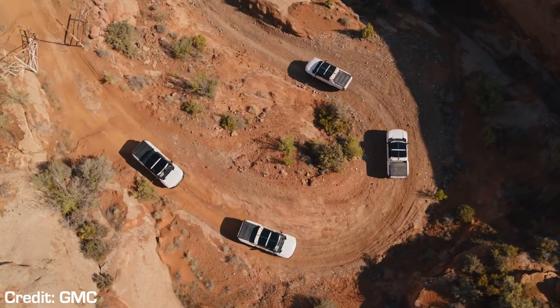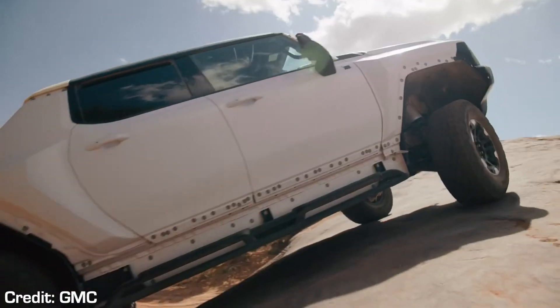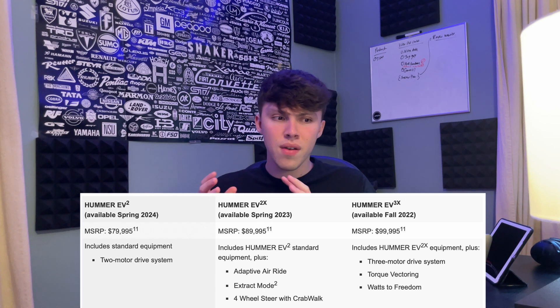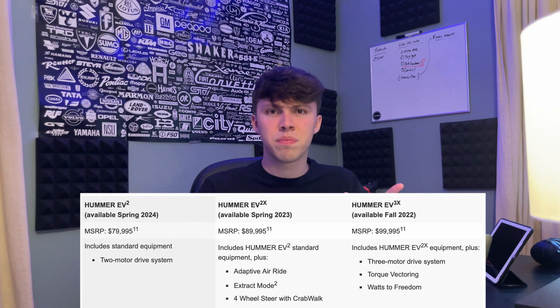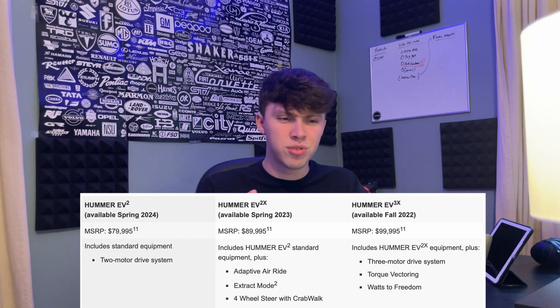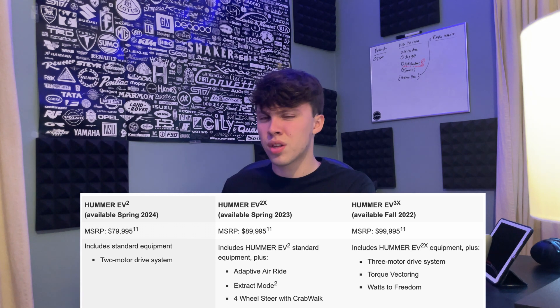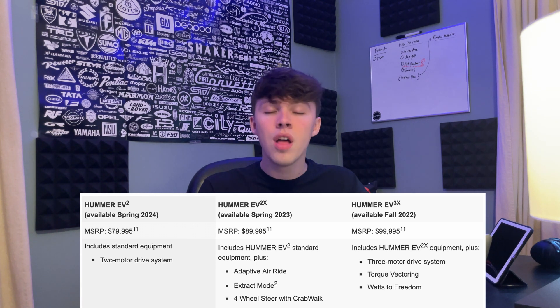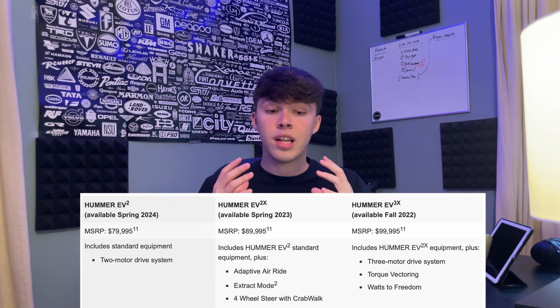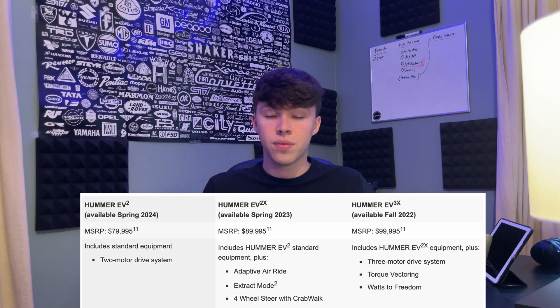The big talking point is the powertrain. The top-range version coming first has a tri-motor setup. We've heard the number thrown around a lot — 1,000 horsepower and a torque figure around 11,500 pound-feet. I don't think that's the actual real-world number; I think GM is estimating that and not calculating it directly at the wheels. But regardless, there's going to be a lot of torque in this vehicle.